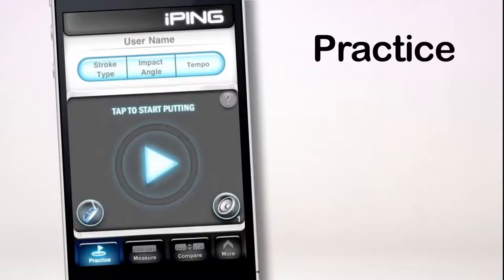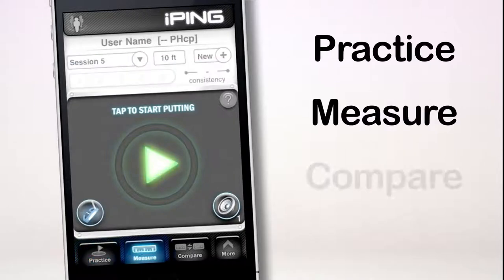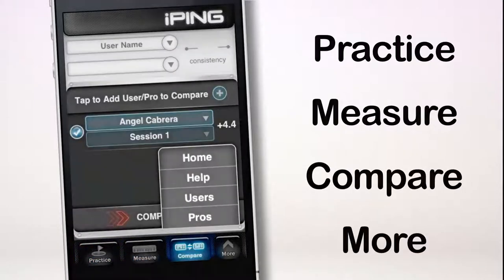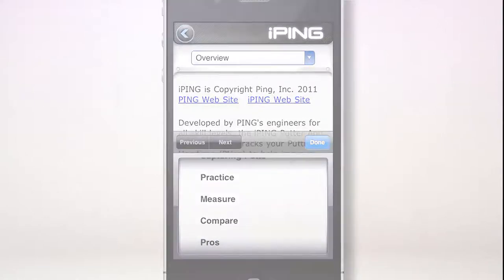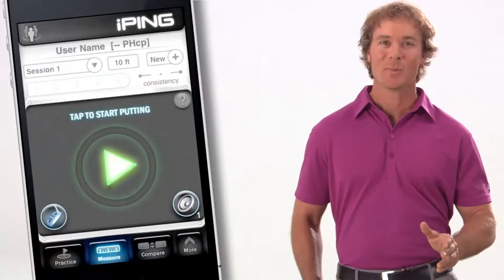After the iPing app launches, you'll see the home screen with four icons: Practice, Measure, Compare, and More. Each of these sections includes a help feature containing more detailed information. To start, tap the Measure icon.